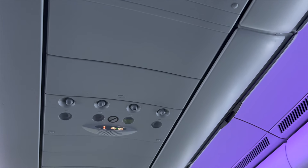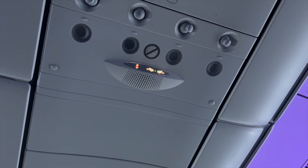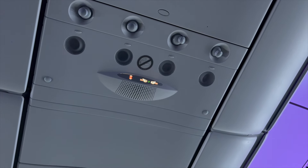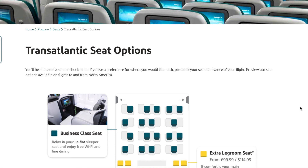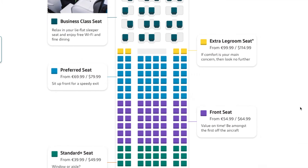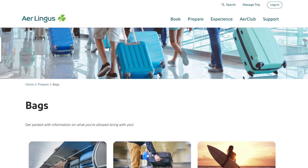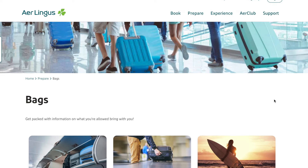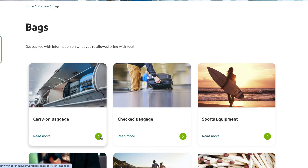When it came to boarding, Aer Lingus boards by seat order from back to front — not by some arbitrary check-in order. This makes sense in terms of efficiency. Why would you board people any other way? Oh, I know why — because 'Murica.